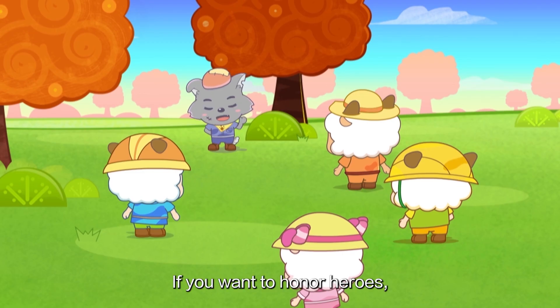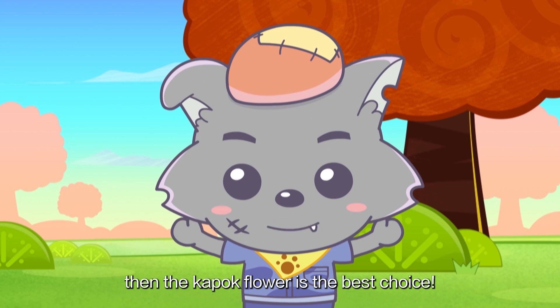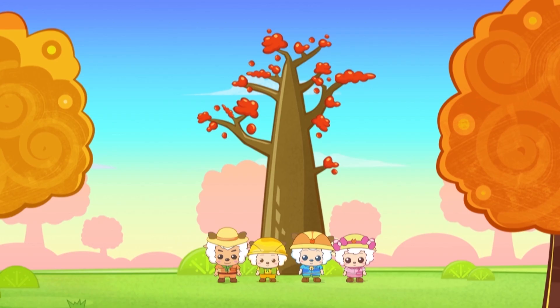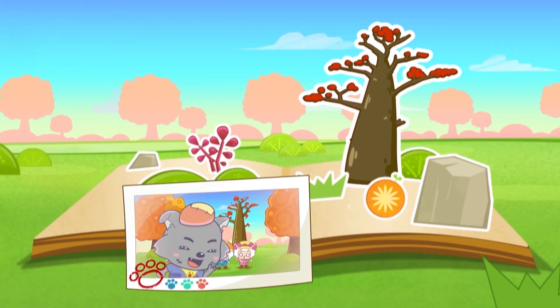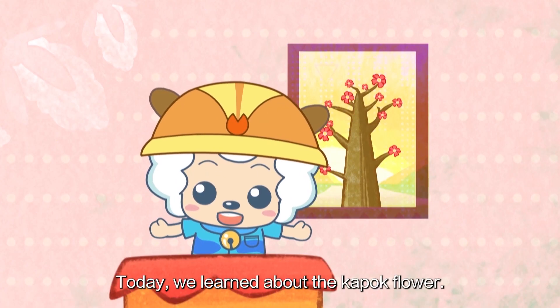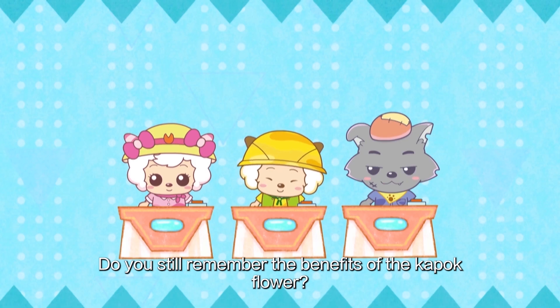That's why I said, if you want to honor heroes, then the K-Pop Flower is the best choice! That's right! Today, we learned about the K-Pop Flower. Do you still remember the benefits of the K-Pop Flower?